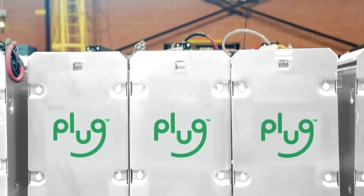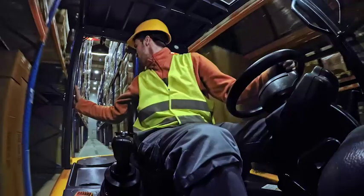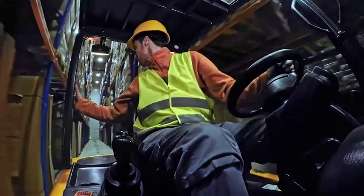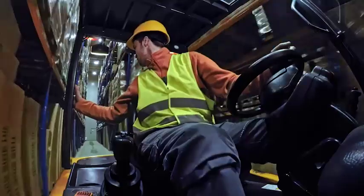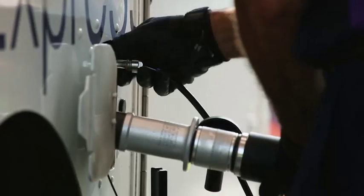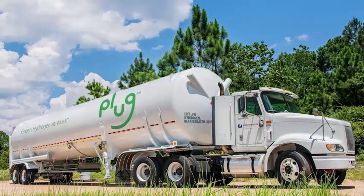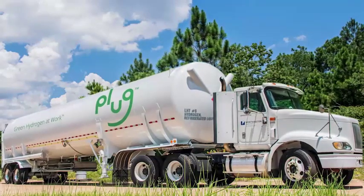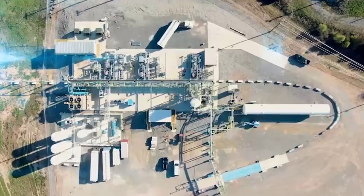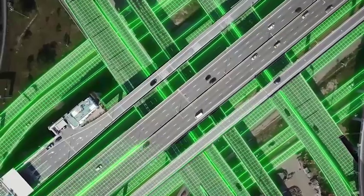At Plug, we have already deployed more than 52,000 hydrogen fuel cells globally, used in 24-7 operations and autonomous applications. That equates to almost 800 million hours of runtime and more than 45 million hydrogen fills, making Plug Power the largest user of liquid hydrogen in the world. We have built the first cross-continental hydrogen network in North America, guaranteeing a durable hydrogen solution for every customer.